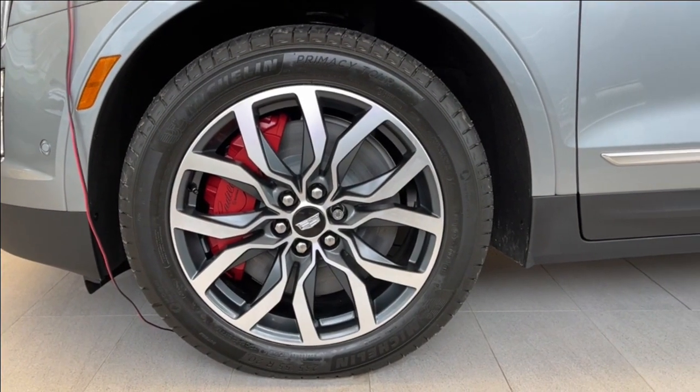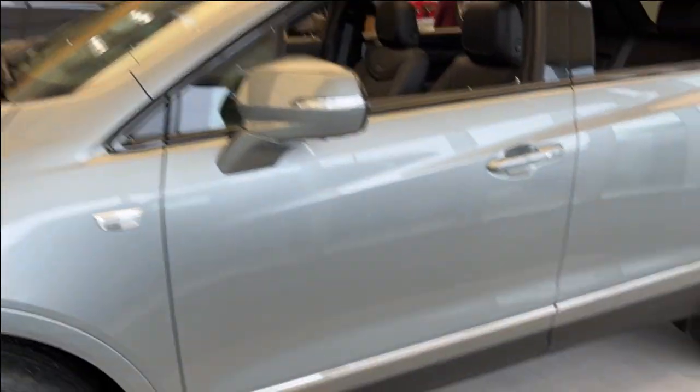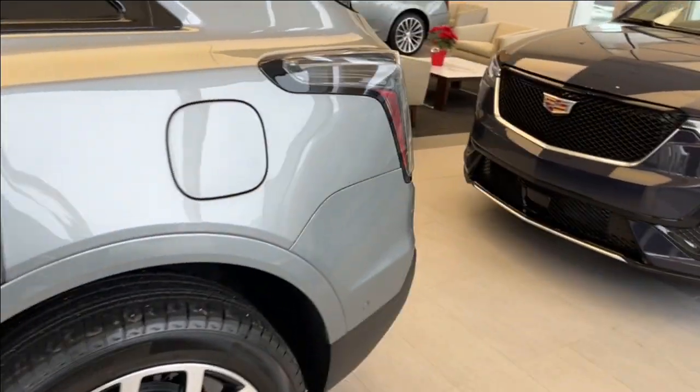Moving on to the exterior, here are the wheels with Brembo brakes. Color-matched mirror caps and door handles with keyless entry, and we can make our way to the back.